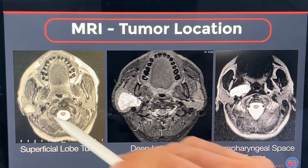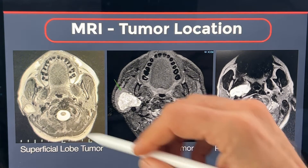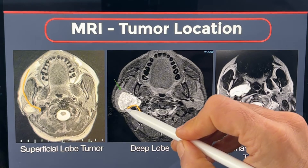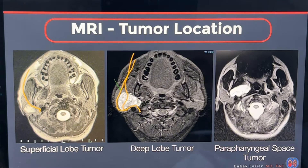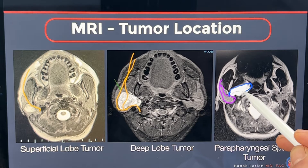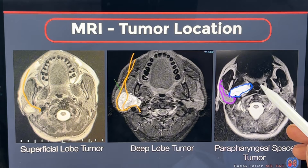The superficial tumor is clearly seen here — more than likely the nerve is going underneath and then coming to the face. This is a deep lobe tumor, which means more than likely the nerve is going over it or to the side of it and coming to the face. And this is a parapharyngeal space tumor — the parotid gland with this tumor seems to be coming from the deep tip of the parotid gland and going next to the pharynx, the throat.